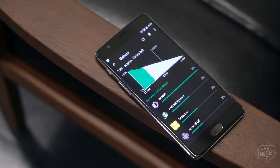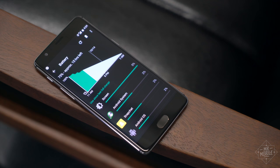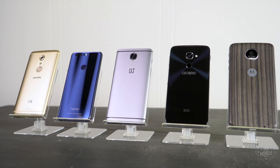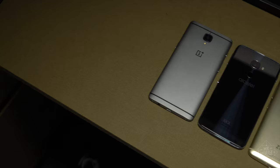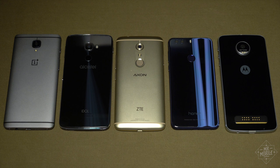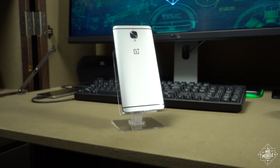So unless you really need expandable storage, I've got to give my overall choice in this showdown to the OnePlus 3. Once again, all these will cover the basics for the average person, and there's plenty on each one to make even a smartphone nerd happy. But if I were to recommend an Android in the $400 segment to the mythical average consumer, then yeah, the OnePlus 3 is still the phone to beat.